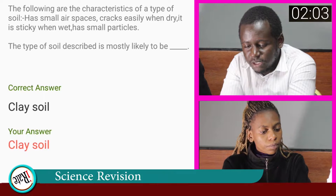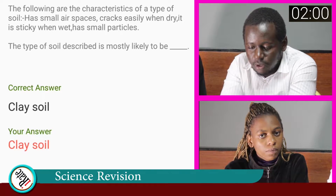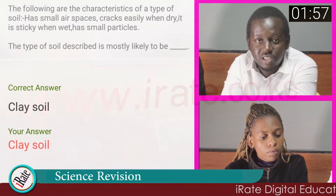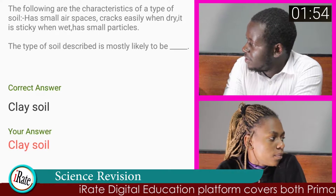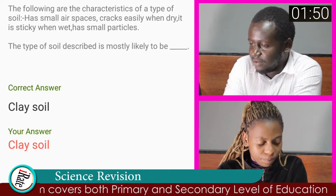This is because some of its characteristics as stated above are: has small air spaces, cracks easily when dry, and it is sticky when wet. Apart from clay soil, what other soil types do you know? Sandy soil and loam soil.